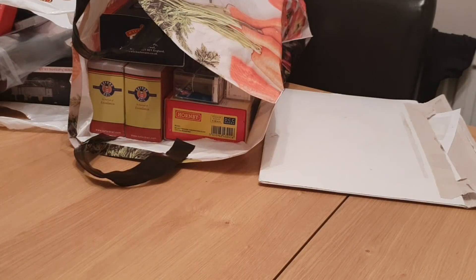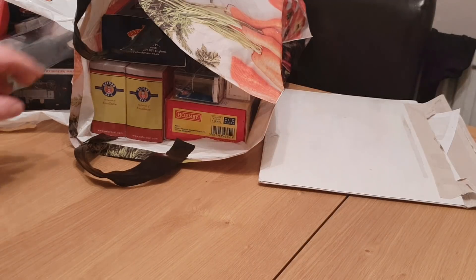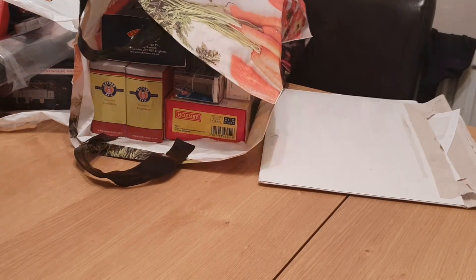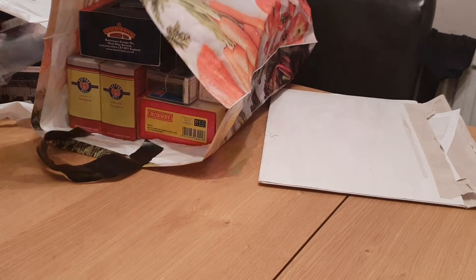Hello YouTube, I hope everyone had a good Christmas. As you can see from these two bags here, I had a very good Christmas. I was really spoiled by my girlfriend and by my family, and I was just doing a little Christmas haul video. We start with this bag here — this is all the stuff basically from Christmas.